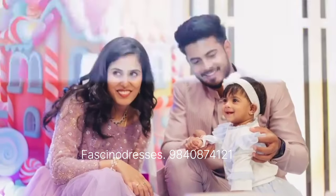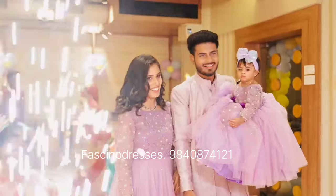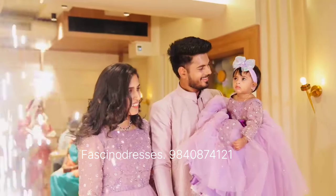Hi all, this is Shine from Fascino Dresses. This beautiful video is all about one of our best sellers right now.